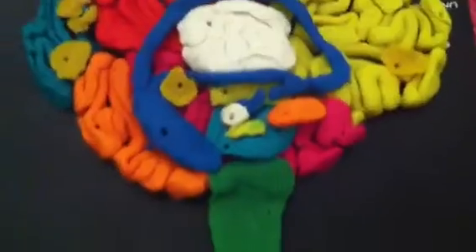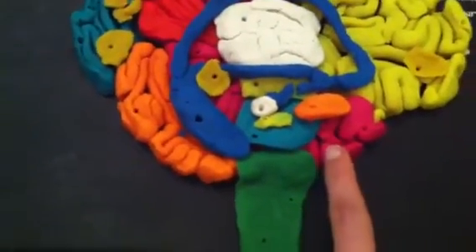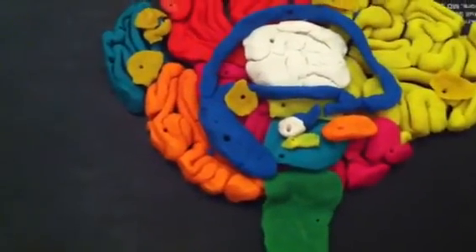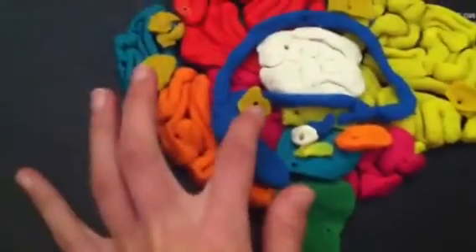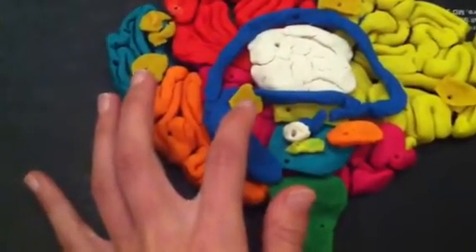Then you have the temporal lobe, which is the bright pink lobe down here, and that controls your recognition of sounds, speech, and language. And then in the temporal lobe, over here, the dark yellow is the Wernicke's area, and that interprets auditory code.